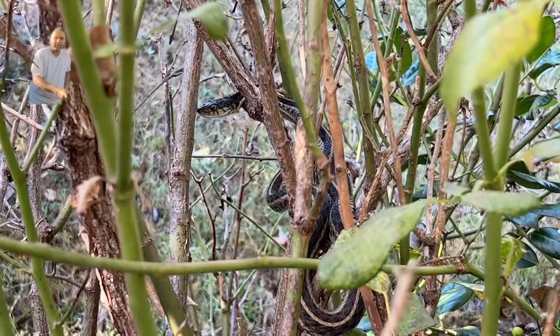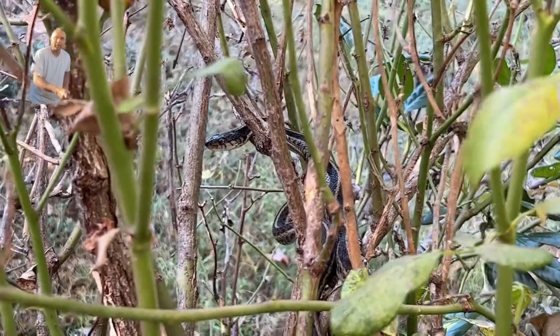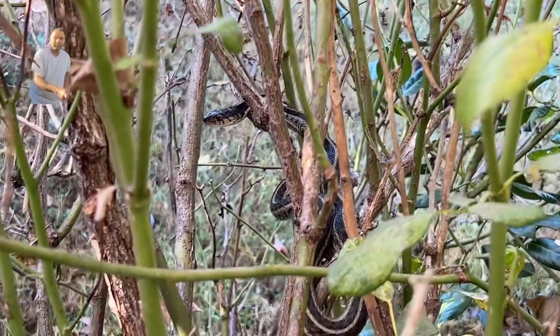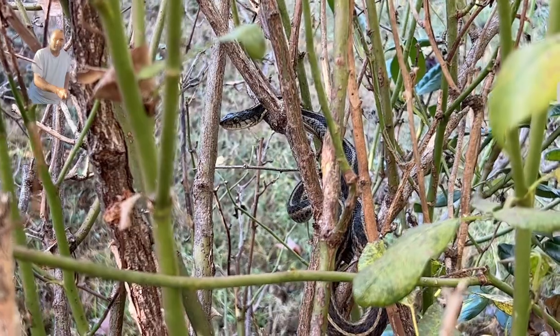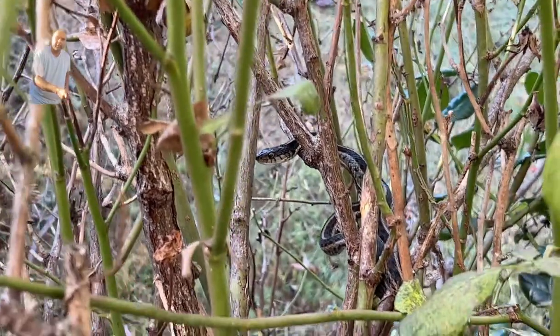Many people are scared of snakes and just kill them. I used to be very scared too — whenever I saw a snake, my first instinct was to kill it. But my friends, these snakes are very important; they are pest controllers. A few days ago I saw a little mouse here.